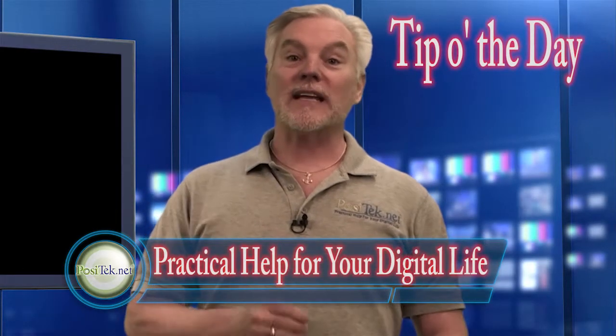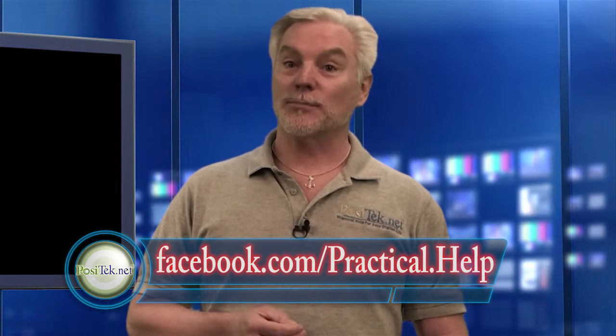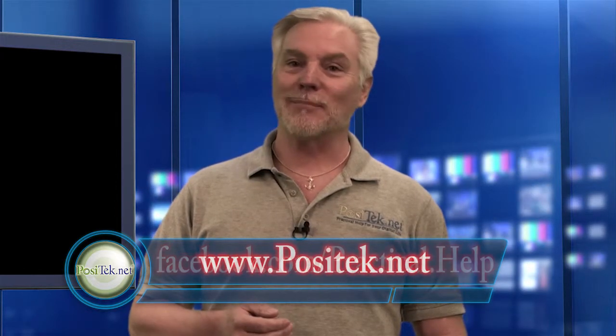Hi, I'm Chris Gardner with your tip of the day from Practical Help for your digital life. You can find all my tips on Facebook under Practical Help as well as on my website. If you find my tips useful, please share them with your friends. Today's tip is about what to do if you suspect that your Microsoft Windows PC has been hacked.